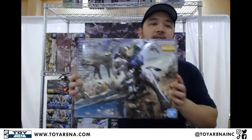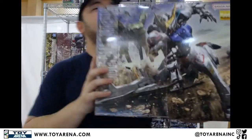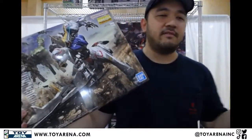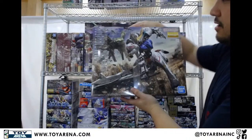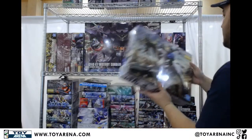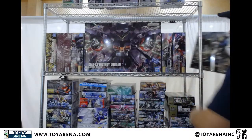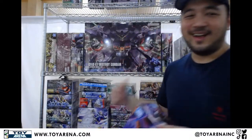Some Master Grades now. We have a restock of the Master Grade Barbados — excellent kit, amazing bang for your buck. It's like 55, then like 60 after tax or something — it might even be cheaper. I'm telling you guys, it's a fantastic kit. I've built two of these already and I'll be gunning for my third one once I can fit it into my budget, because I specifically got all the other forms from P-Bandai.